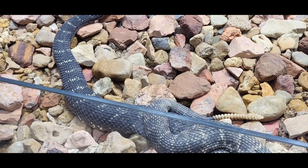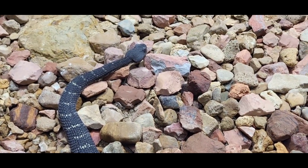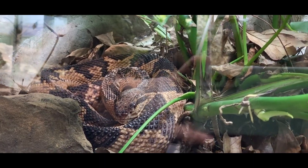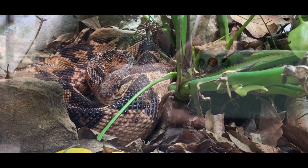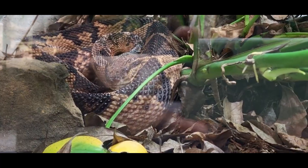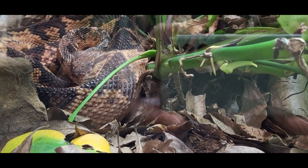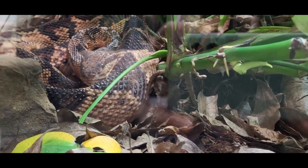Its venom uses pressurized, movable fangs to inject hemotoxin, much like many other rattlesnakes. This is the Bushmaster, native to the jungles of South America. They can measure to be up to 12 feet long, making it the largest viper in the world. In the wild, it mainly eats small mammals and birds. While human encounters are rare, untreated bites would likely lead to death due to the snake's massive size and quantity of venom, and it uses its fangs to inject cytotoxin.